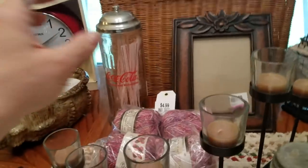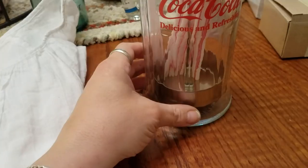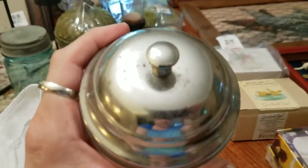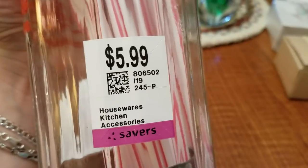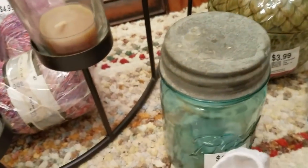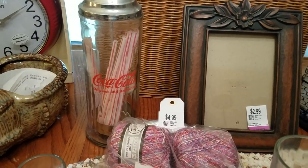I did find this Coca-Cola glass jar that's actually for straws — pretty cute. The top has a little bit of wear on it, but for $3 I figured that would be an easy pickup for my booth. The date on it looks like 1992, but people who love Coca-Cola stuff don't need it to be old. So that will go in my booth.